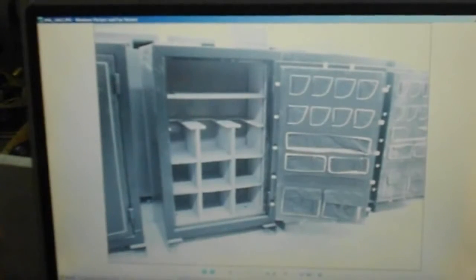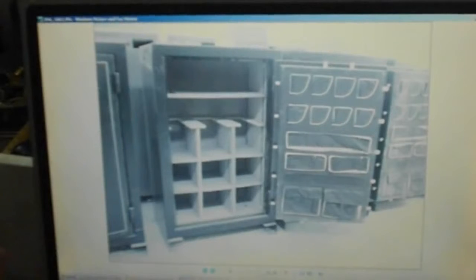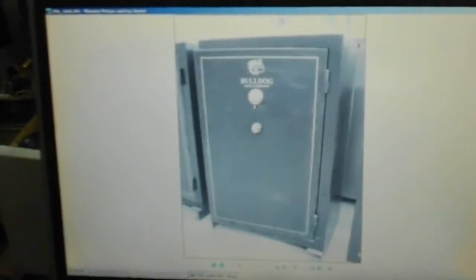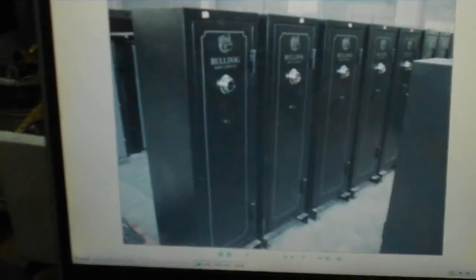That safe would normally be $2,000 to $2,500 bucks. You might get it for $1,600 — I'm not 100% sure on that. Only have five of those. So come on by, give us a call — 4th of July weekend.